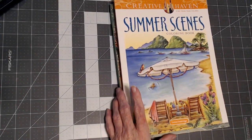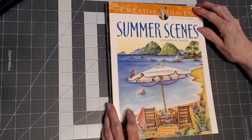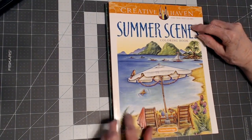Hello, everyone. Thank you for stopping by. This is Sandy from Color Creatively. This is a very important alert. I want to show you something. This is Summer Scenes by Teresa Goodridge. This is a Creative Haven book.